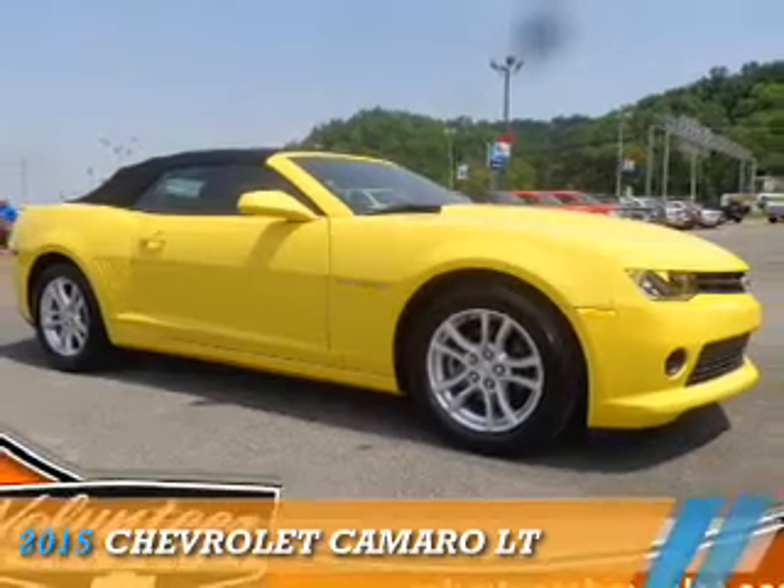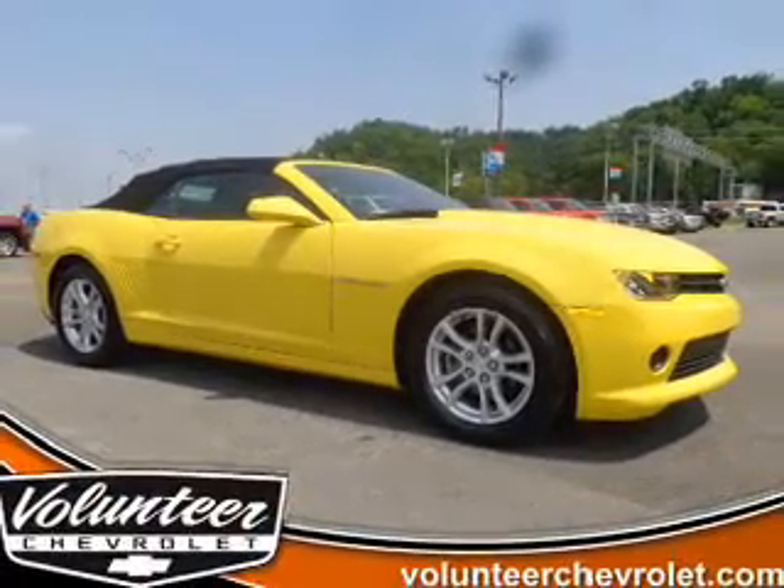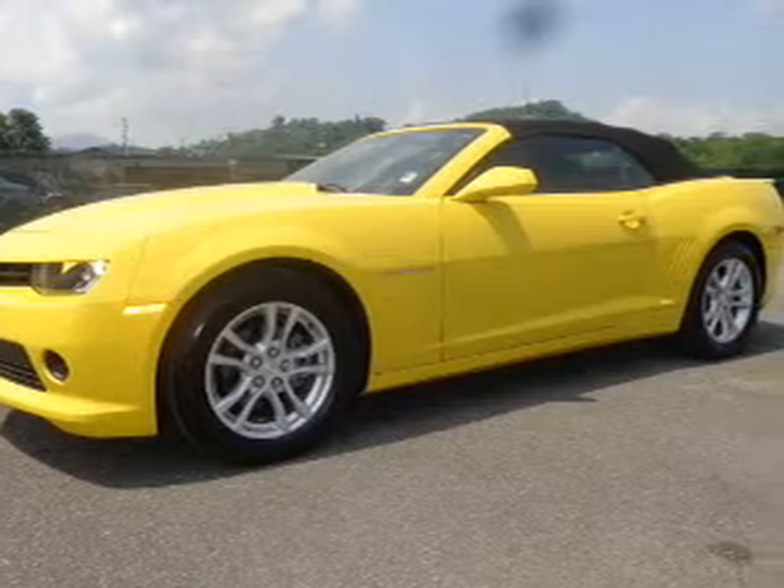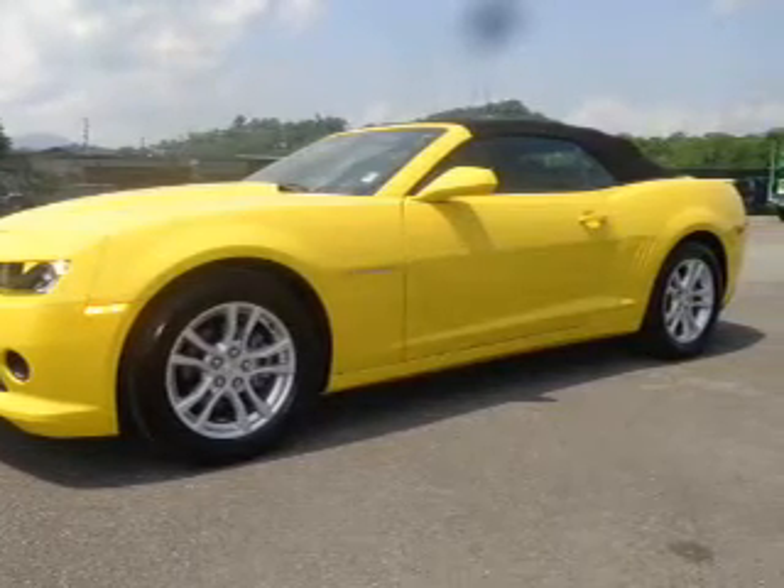Presenting the 2015 Chevrolet Camaro. It's powered by rear-wheel drive, a 3.6-liter, 6-cylinder engine, and a 6-speed manual transmission.